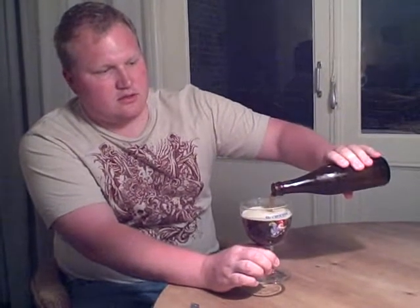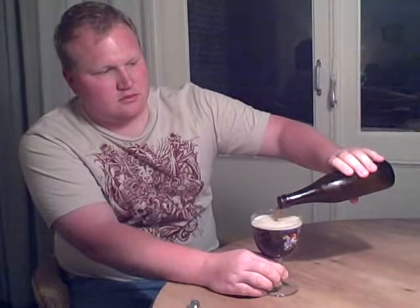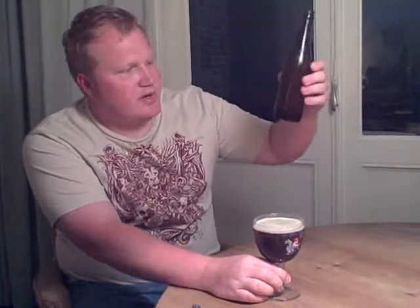Now we'll have to see how this differs from the Westvleteren 8 that we had at Cambrinus Pub in Bruges, because I think that one was a newer one. This one has been aged a little bit more. The one we had in Bruges was probably only three months old, so still very young as far as these Westvleteren beers go.